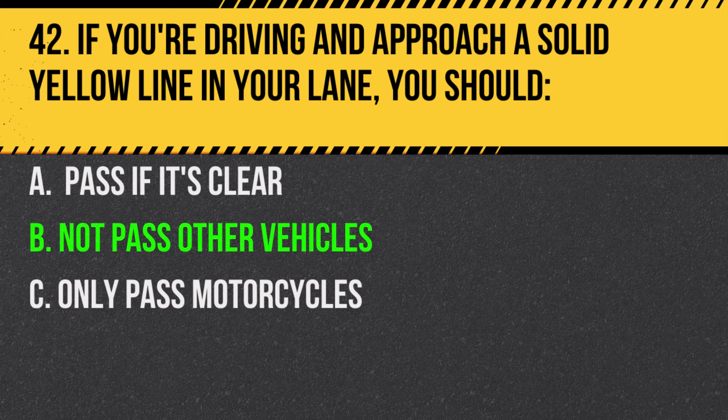Answer: B. Not pass other vehicles. A solid yellow line indicates no passing.